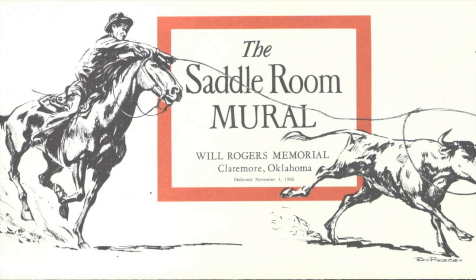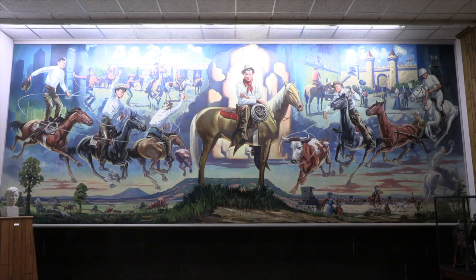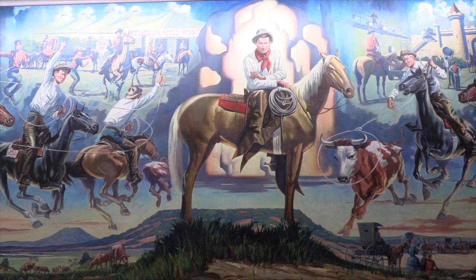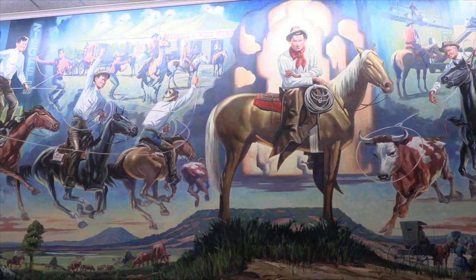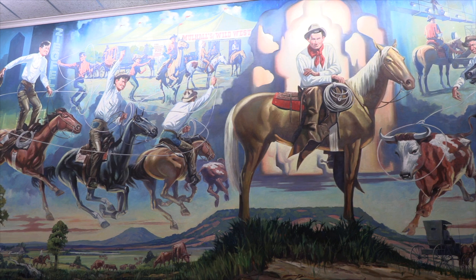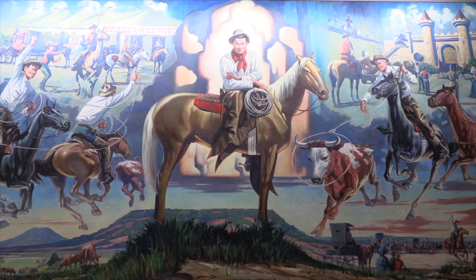For over 50 years, the Will Rogers Horse Mural has been a crowd favorite. It was completed in 1966. Ray Piercy, illustrator, designer, and painter, was born and grew up in the Will Rogers country around Claremore, Oklahoma. Piercy spent months researching Will Rogers so as to add authenticity to every detail in the mural. He wanted to fill up every inch of that ten and a half foot by 28 foot canvas space.